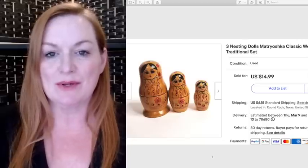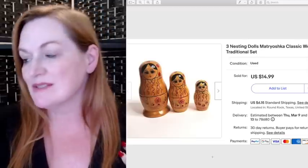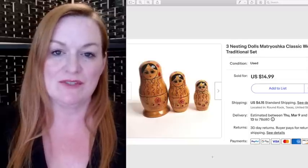This was from my personal collection. I had a lot of nesting dolls that were my grandmother's, and I also started collecting on my own. As we've been downsizing, I'm starting to sell off some of these things I've collected over the years. This set of nesting dolls sold for $15.